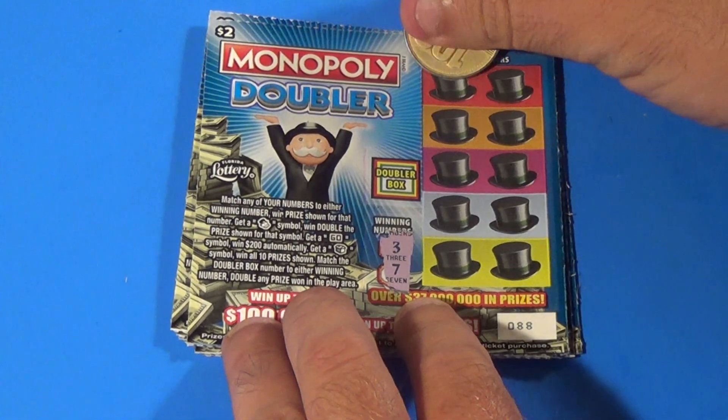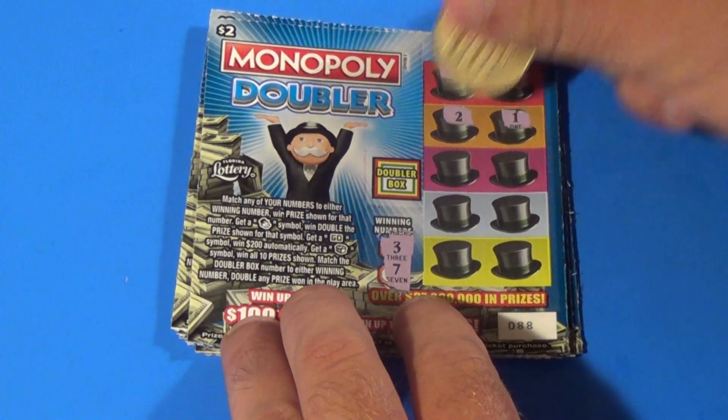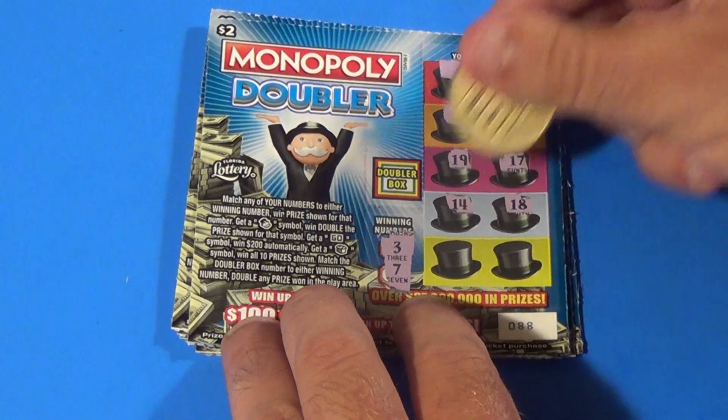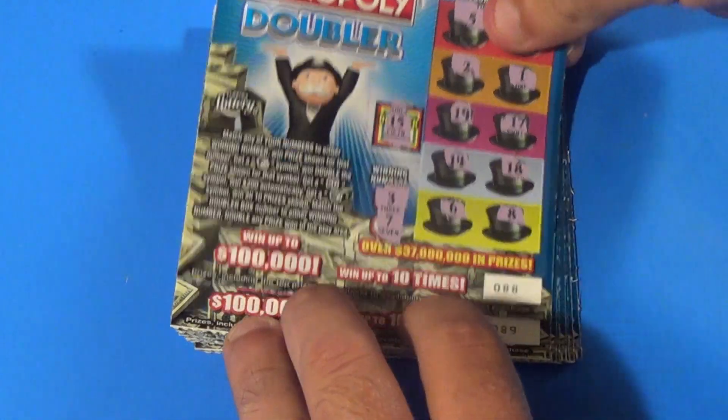We're looking for a 3 or a 7, and we have a 5, 9, a deuce, 1, 19, 17, 14, 18, 6, and 8 — nothing there.